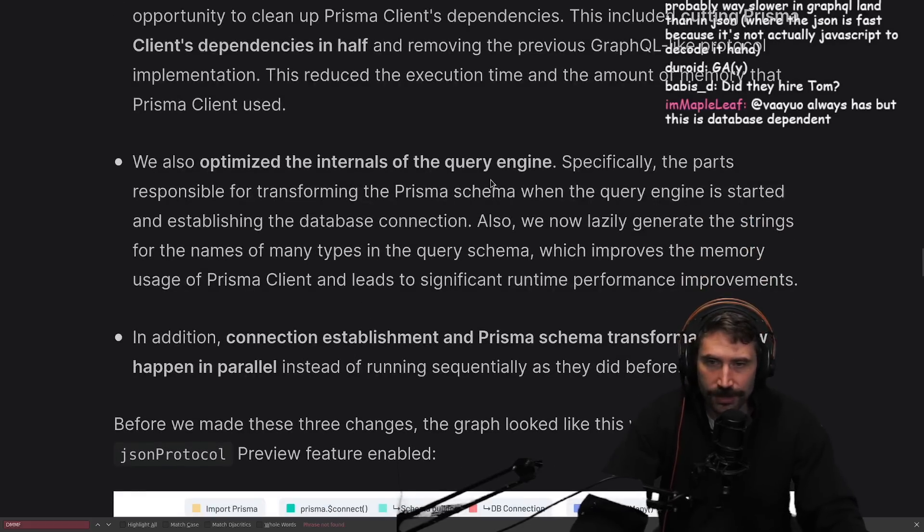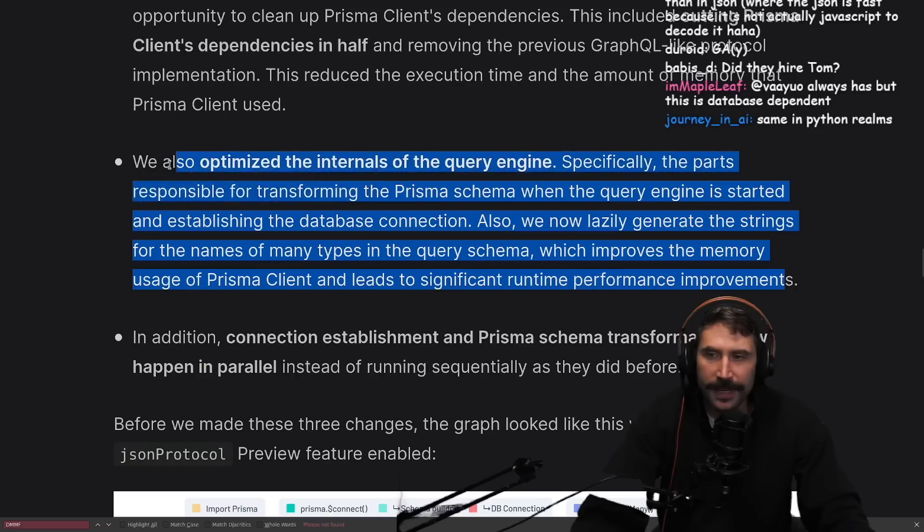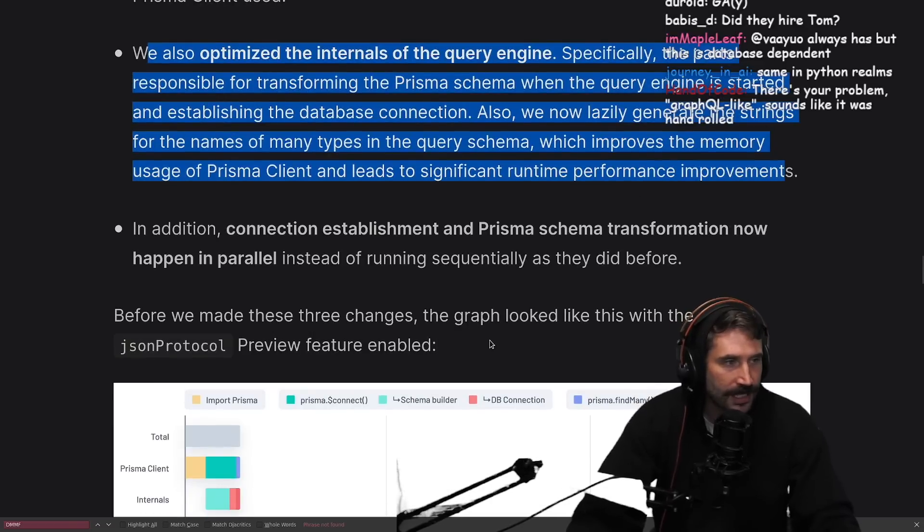We also optimized the internals of the query engine, specifically the parts responsible for transforming the Prisma schema when the query engine is started and establishing the database connection. We now lazily generate strings for the names of many types in the query schema, which improves memory usage. That makes sense - if you have enough items, doing it all up front when you only use a little bit seems silly.